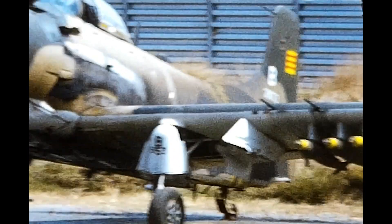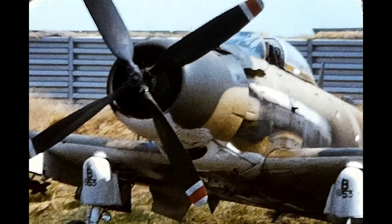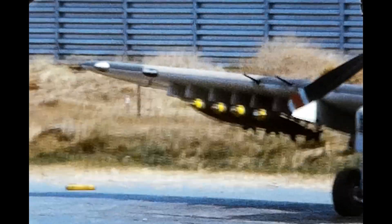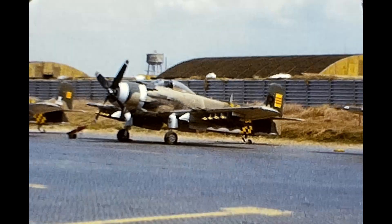This was at Tan Son Nhut Air Force Base in 1966. At this time, just at the end of 1965, they had an inventory of 350 of these A-1 Skyraiders. You can see the South Vietnamese flag, and they're ready to go.